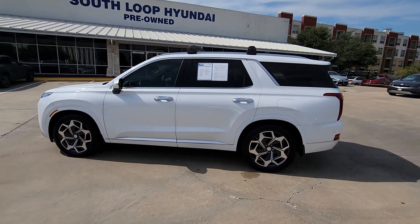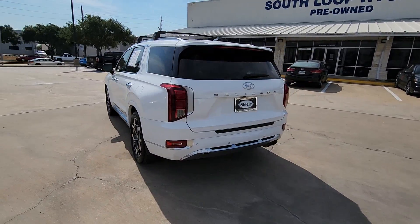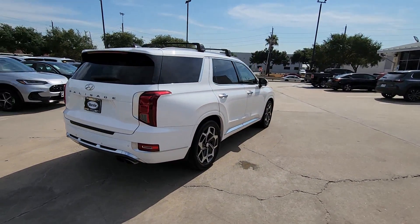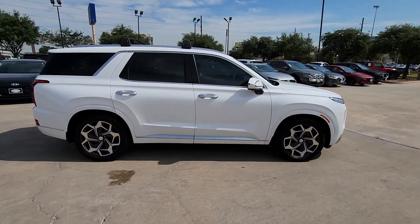Introducing the 2021 Hyundai Palisade. This vehicle is an outstanding buy with fewer than 60,000 miles on the odometer. Style, space, and performance are yours in this well-equipped Palisade.